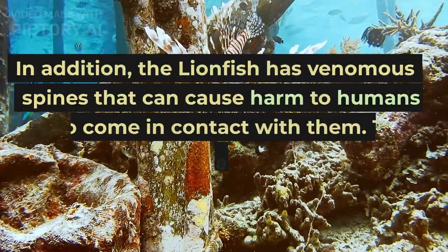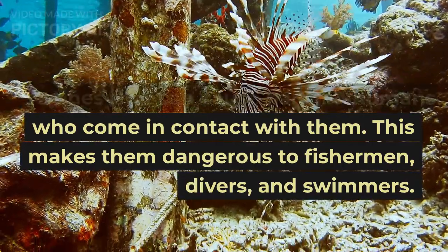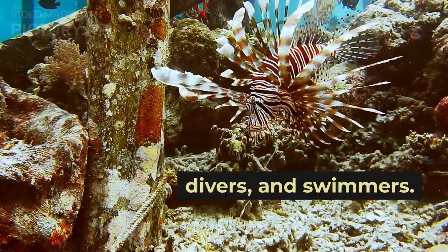In addition, the lionfish has venomous spines that can cause harm to humans who come in contact with them. This makes them dangerous to fishermen, divers, and swimmers.